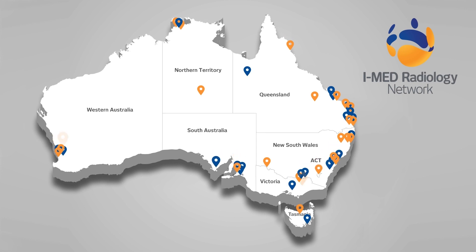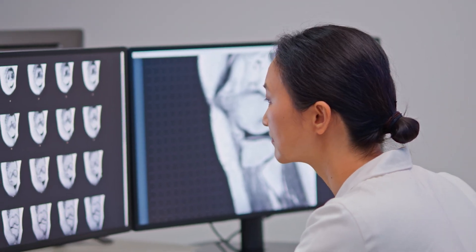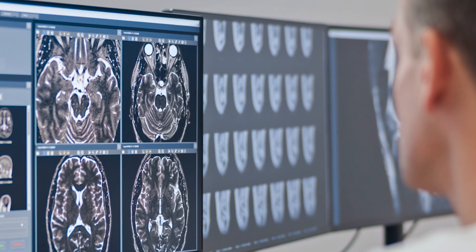As Australia's largest imaging provider, iMed Radiology impacts millions of lives each year. With the largest network of subspecialty radiologists, the right expertise is available when it is needed for consistent high quality care.